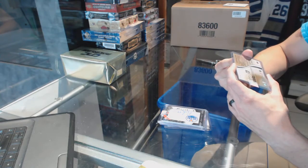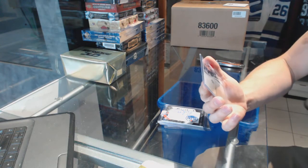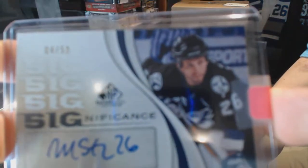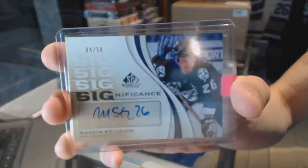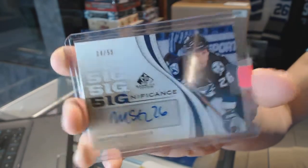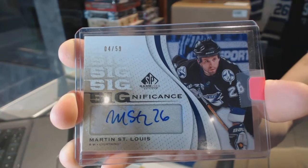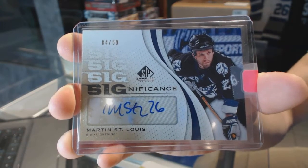We've got a 10-11 SP Game Used Significance autograph, number 4 of 50, for the Tampa Bay Lightning — Marty St. Louis! 4 of 50, 10-11 Significance, Marty St. Louis!